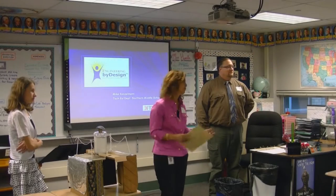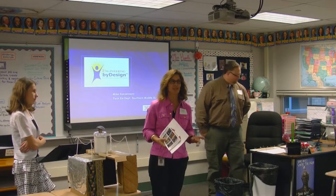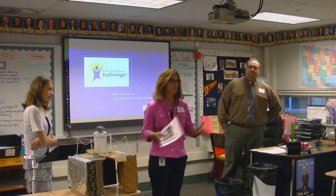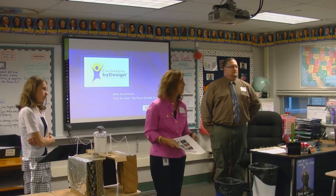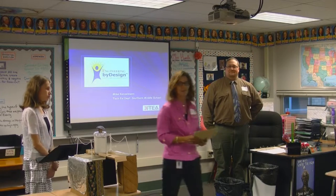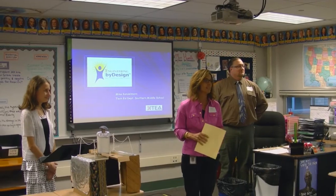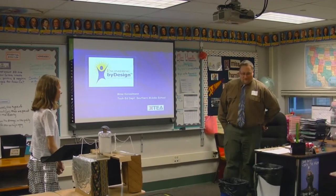I have the pleasure to introduce this wonderful presentation. It's a bit specific to the middle school — it's called Engineering by Design. We have a program that 7th grade participates in and also 8th grade, and you're going to hear a little bit about both. We have two wonderful presenters: the teacher, Mr. Consulman, and Ms. Sarah, who's going to share how she experienced EBD in 7th grade.